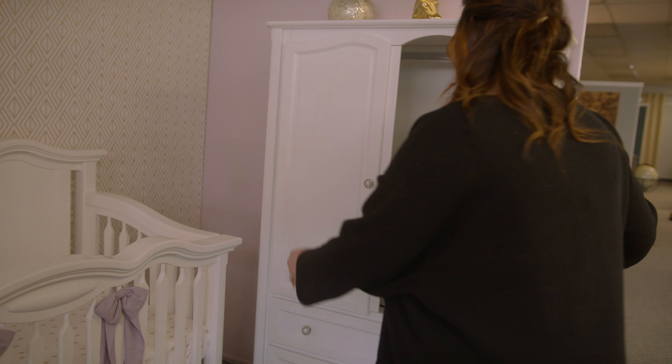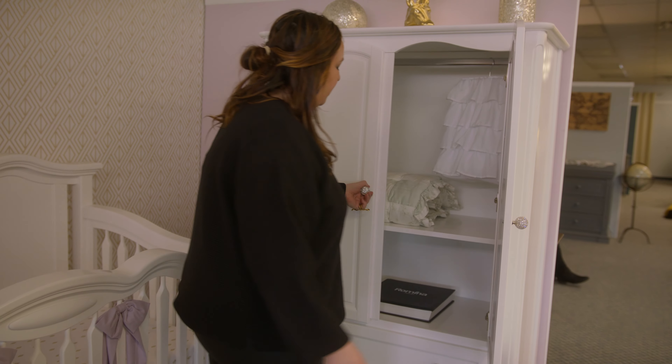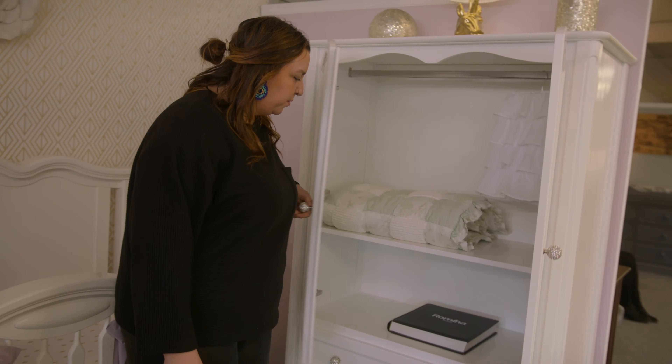I'm Matthew Mazowskis Sr., the owner of Kids Bedroom Gallery. Kids Bedroom Gallery is the largest baby and children's specialty store in the tri-state area. Our showroom is uniquely designed and decorated with over 50 vignettes, so our customers can visualize what their children's furniture will look like in the home.